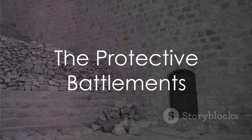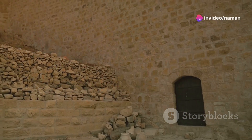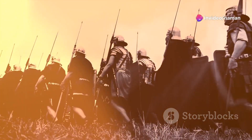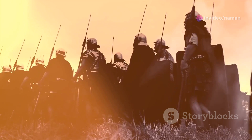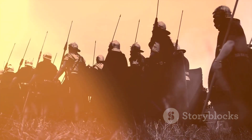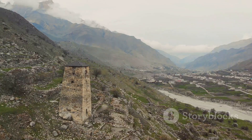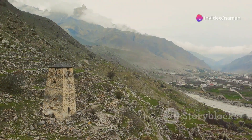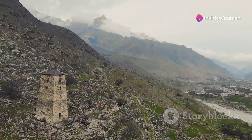Lastly, the strategic use of battlements, or crenellations, on the top of the walls provided soldiers with intermittent cover. These alternating high and low sections of the wall enabled defenders to shield themselves during reloads and attacks. The raised sections, or merlons, protected them as they aimed and fired, while the lower sections, or crenels, allowed them to launch attacks.